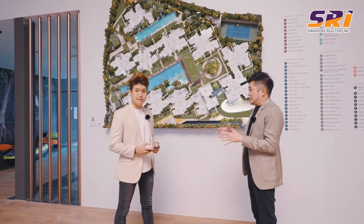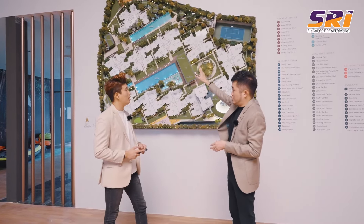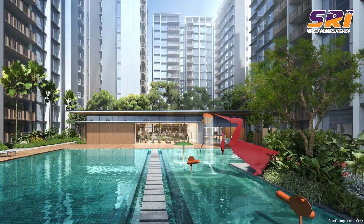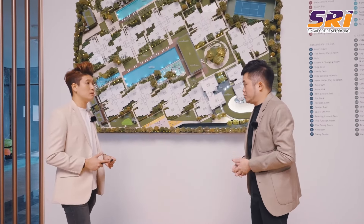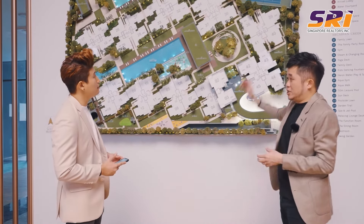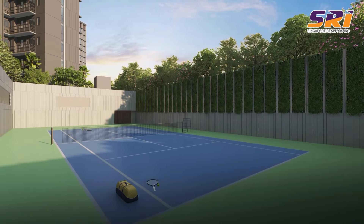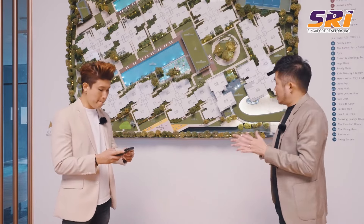With the demographic of families in mind, SYNC Holdings have designed not one but two 50-metre lap pools - which is exceptional, as most developments only have one - catering to just 616 units in North Gaia. On top of that, there is a sunken tennis court, which is great for growing families. It's sunken so that the activity doesn't disturb other residents.